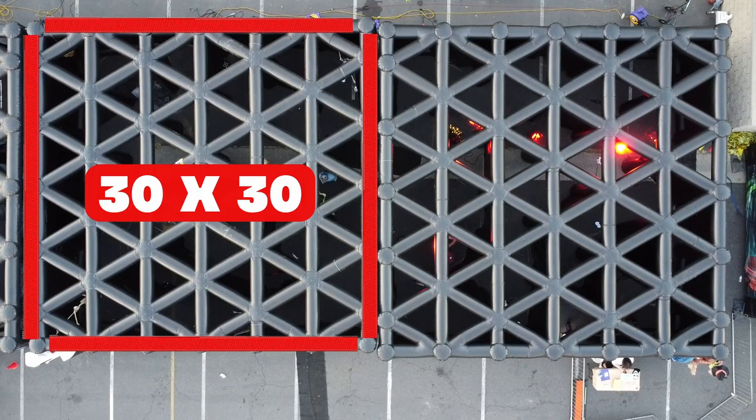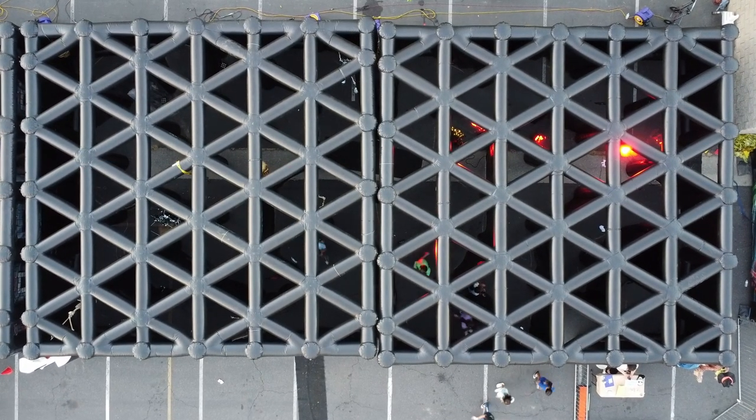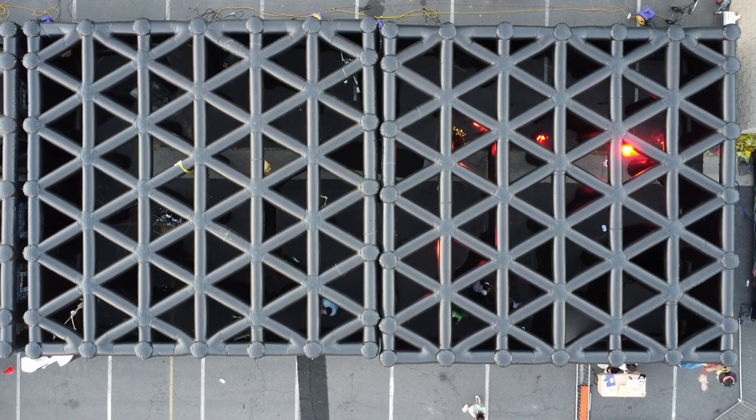It can be a 30 by 30, which comes up to 175 feet of actual walkthrough, or it can be a 300-plus-foot walkthrough if you combine two together.